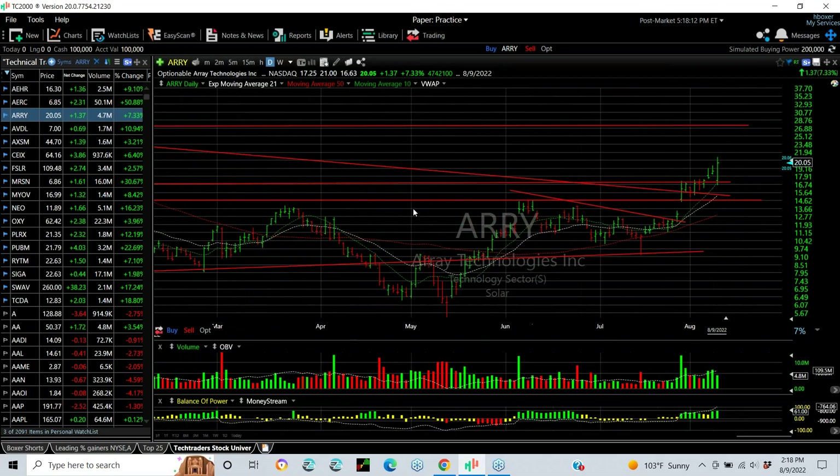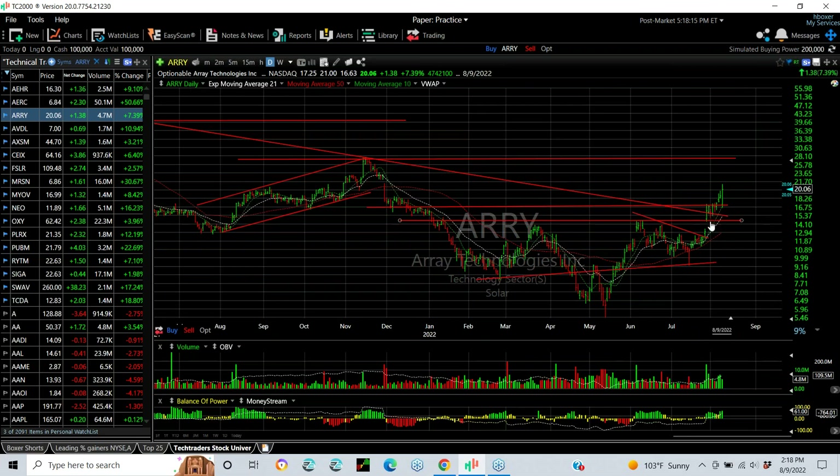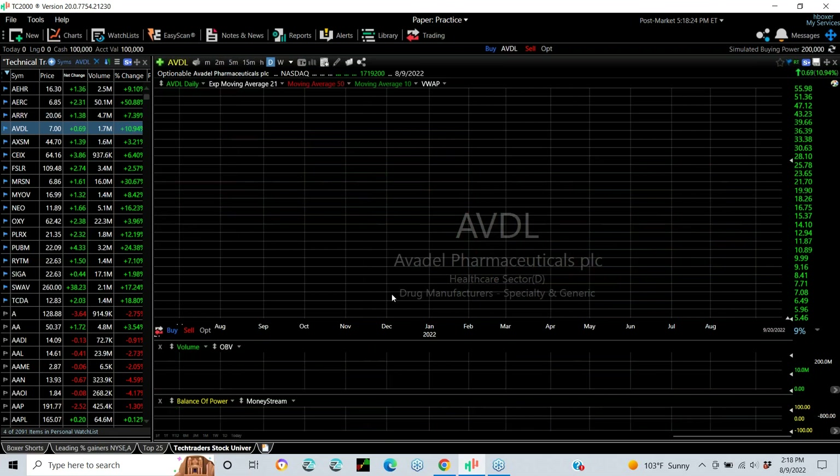ARRY in the solar sector with a perfect inverse head and shoulders breakout wedge pop. Engulfing reversal bar today. My target now is $27 to retest the November highs.